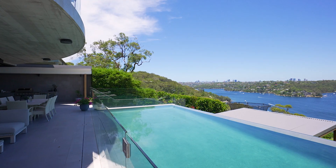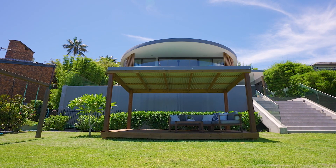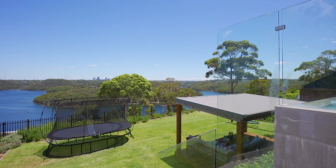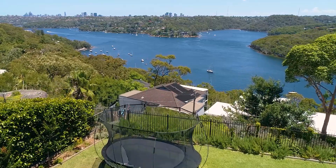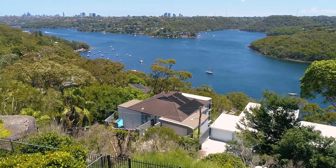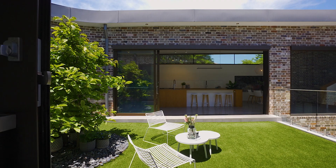There's a beautiful infinity pool for the whole family to enjoy, and just one level down you've got a completely level lawn for the kids and pets to enjoy, with a little seating area where you can sit back on a Friday afternoon and take in those incredible panoramic views.